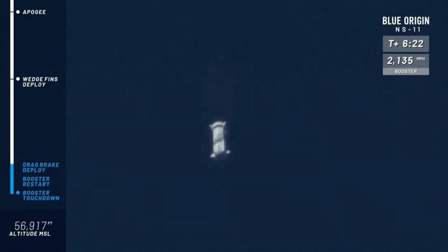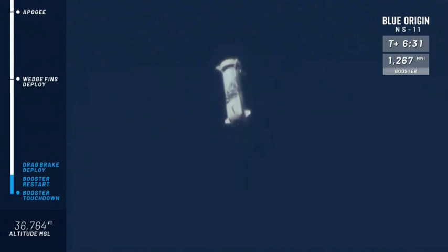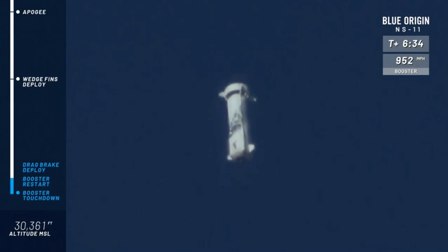There you can see those wedge fins out — there are four of them, again at the top of the rocket. New Shepard looking nice and stable on her way home.